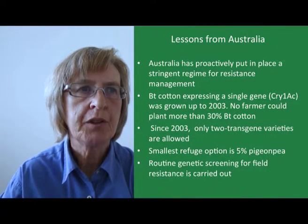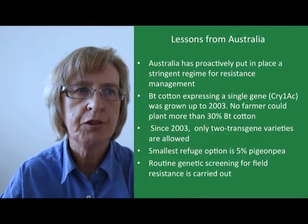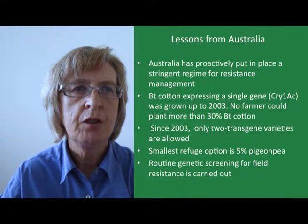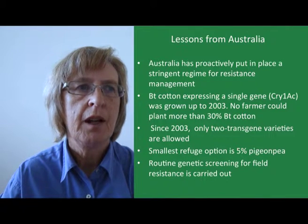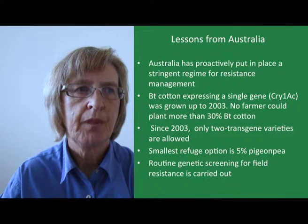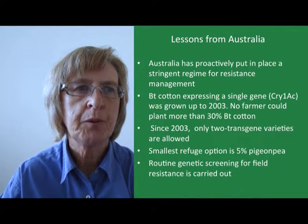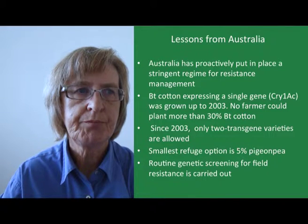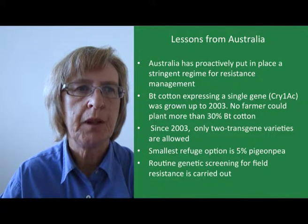It's worth looking at what Australia has done to manage resistance to BT, as this may pose some useful lessons for southern African countries. Australia has proactively put in place a stringent regime for resistance management in the BT cotton crop. They realised from the start that BT cotton expressing the Cry1Ac gene did not meet the high-dose criterion for activity against the cotton bollworm Helicoverpa armigera, and they were worried about rapid emergence of resistance. As long as only the single-gene crop was available — up to 2003 — no farmer was allowed to plant more than 30% BT cotton.